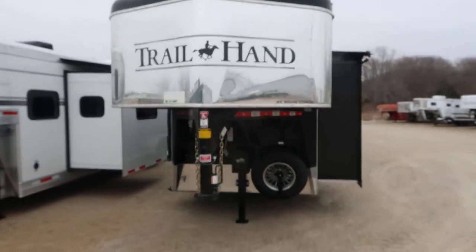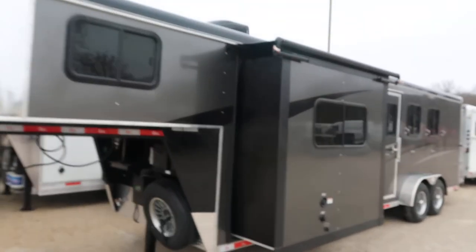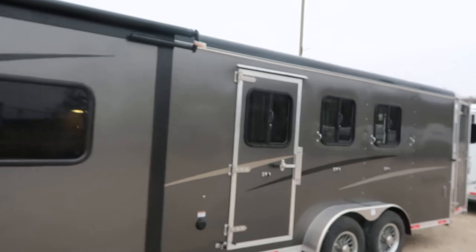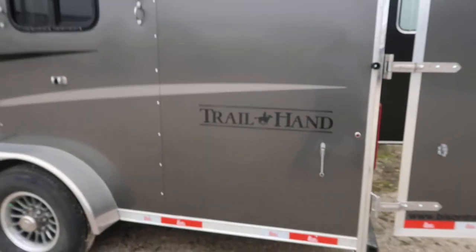What we're looking at here today is a brand new 2020 Bison Trail Hand Slide Out. Nine foot short wall, three horse, drops on the head, bus windows on the tail side. This is a riveted trailer, not a bonded trailer.